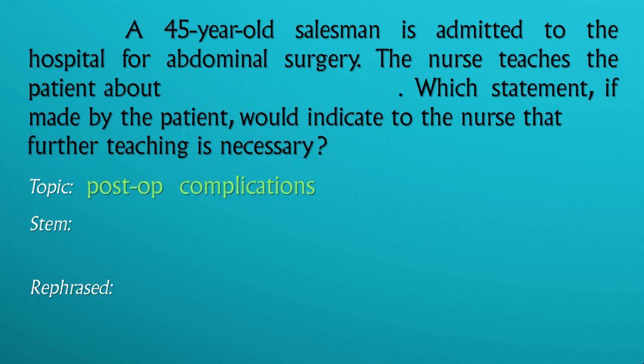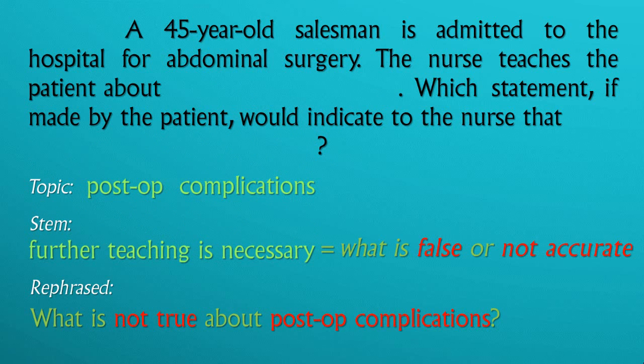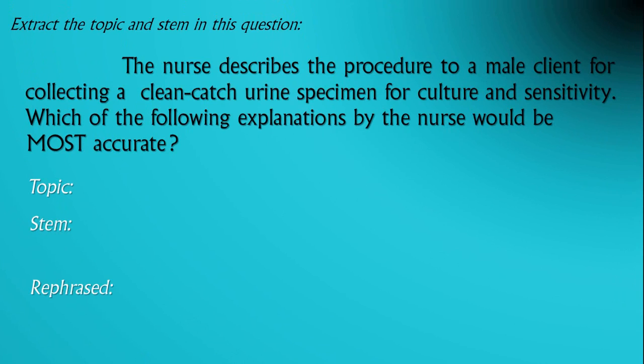A stem is: what about the topic are they asking? In this question, the extracted stem is further teaching necessary. So if you rephrase the question and put it simply, it should lead you to: what is not true about post-op complications? Let us see if you can extract the topic and stem in this question.